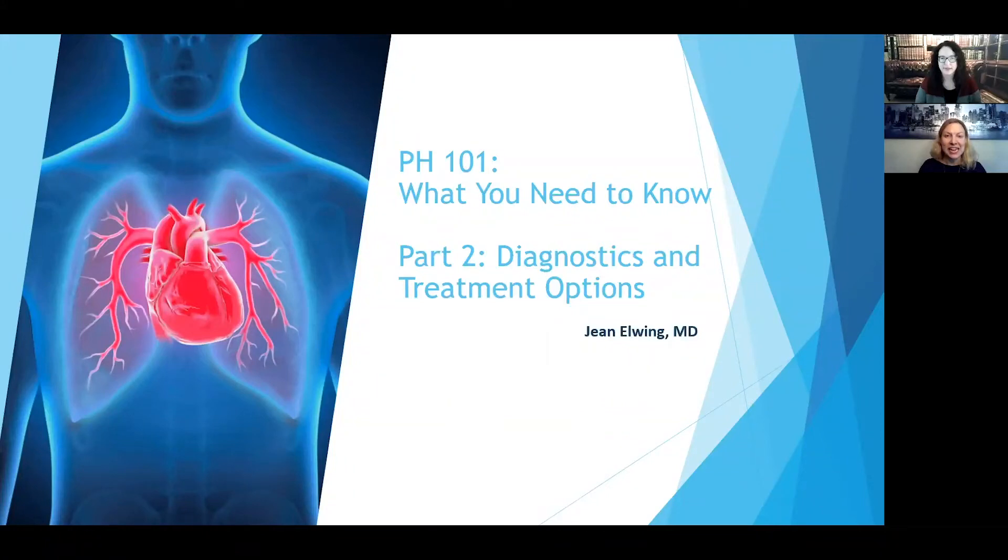Hello and thanks again for joining us today on PHA Classroom. We are going to be presenting to you PH 101 What You Need to Know, Part 2 of our PH 101 series. This session is Diagnostics and Treatment Options.